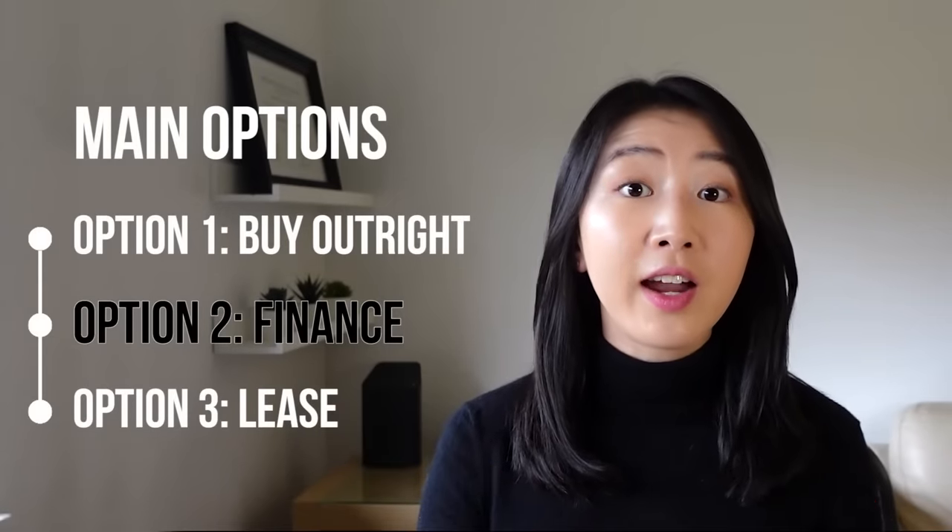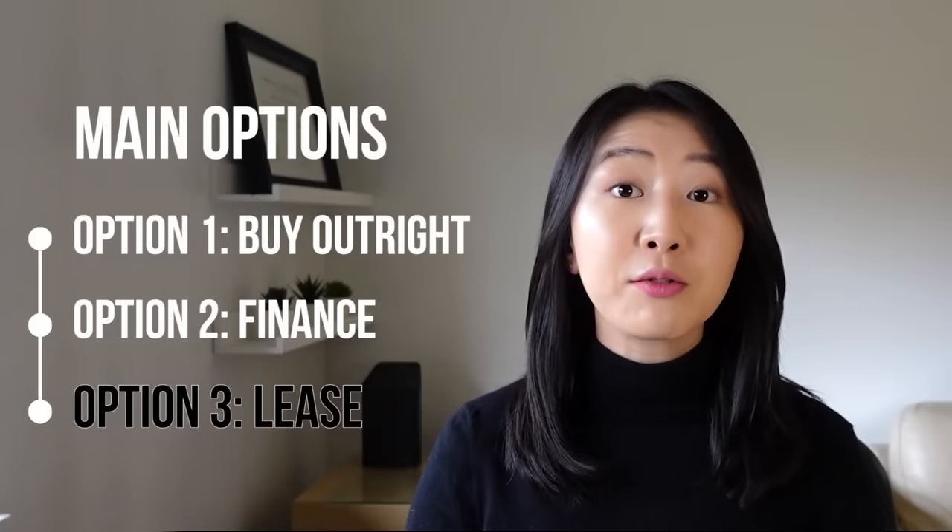The second option is to finance the car. You can put down a deposit based on how much you've saved and receive financing for the rest. The car will be yours to keep at the end of the term, but you'll need to pay installments and interest on the borrowed money. The third option is to lease the car — essentially renting it for a set period, such as two or three years. You don't need to worry about the future value of the car and have flexibility to switch to a new car at the end of your lease, though it's not yours to keep and there will be restrictions on what you can do with it.